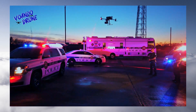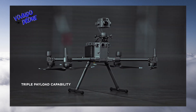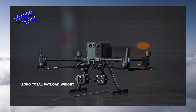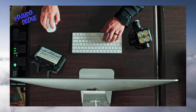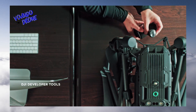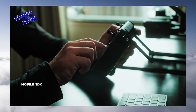The Matrice 300 RTK platform supports up to three payloads simultaneously and 2.7 kilograms of total payload weight. Compatibility with DJI's developer tools means you'll have access to a variety of industry-specific solutions in the months and years to come.